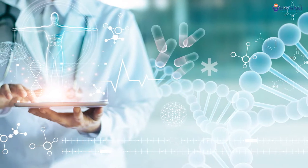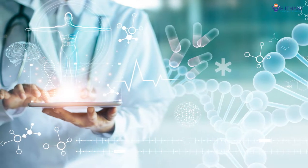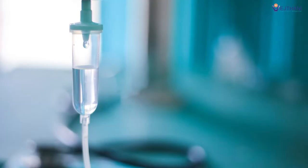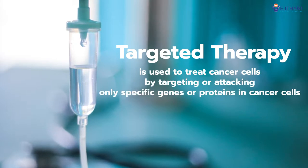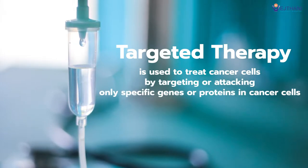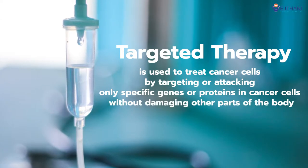With the advancement in healthcare technology, a breakthrough has been made in the field of cancer research. The discovery of targeted therapy in recent years is used to treat cancer cells by targeting or attacking specific genes or proteins that are involved in the growth of cancer cells without damaging other parts of the body.